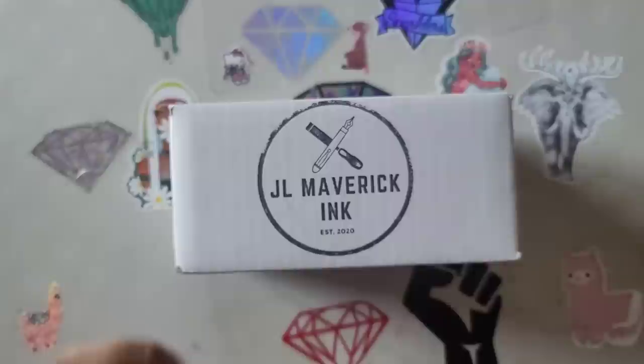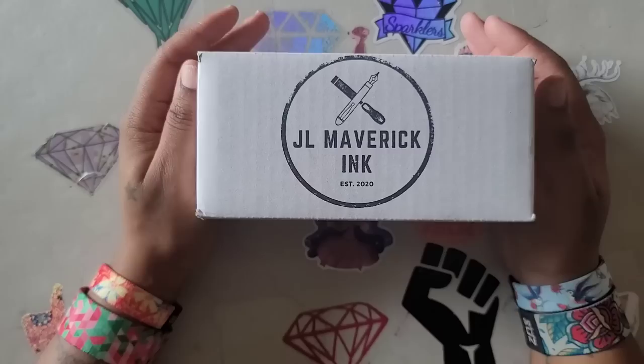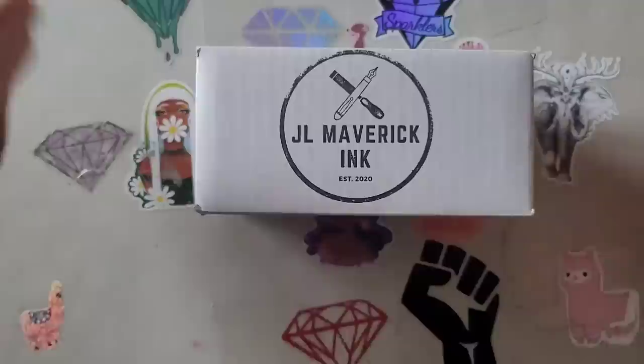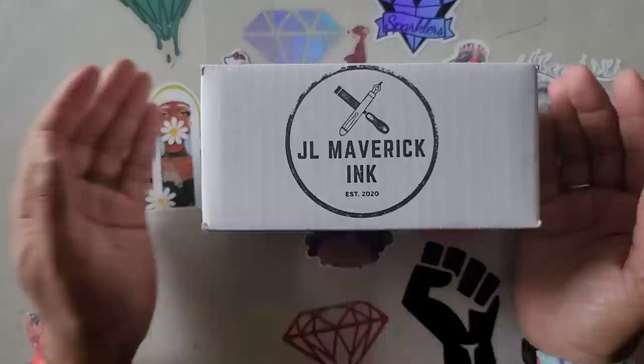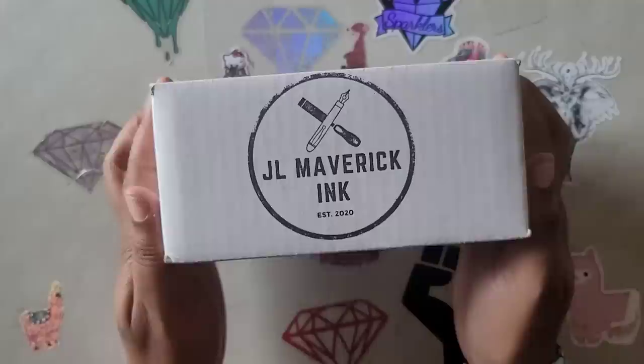Hello everyone, welcome back to the channel — Miss Crochet and Coffee here. Today we're back with another unboxing for Support Small Business Sunday. I did this unboxing in two parts, so you'll notice my bracelets changed between clips because the items came in separately. This box comes to us from JL Maverick Inc, a pen turner over on Etsy. They asked if I'd be willing to show a couple of their pens — it's a veteran shop run by John and Abby Lewis.